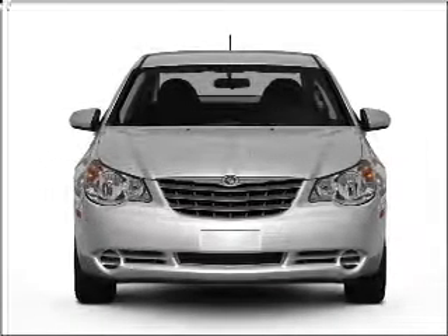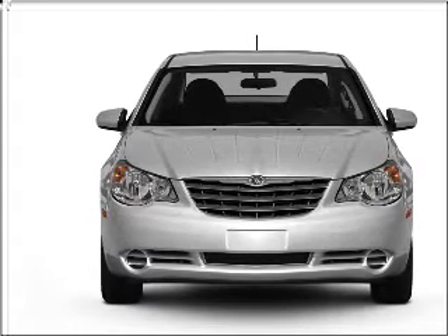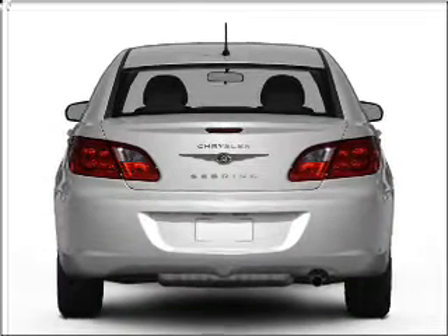Imagine yourself in this 2010 Chrysler Sebring. If you're looking for a first-rate auto, this one could be yours today. With an efficient four-cylinder engine that responds smoothly to its automatic transmission,